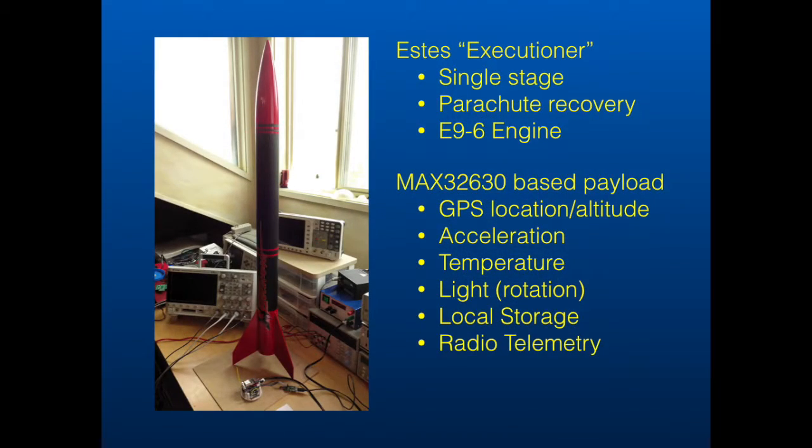Hello, my name is Dan Giulio, and since childhood I've wanted to collect data from a model rocket. The Make with Maxim contest gave me the excuse to make that dream a reality. This video describes the system I built to both record flight data as well as transmit telemetry to a ground station.